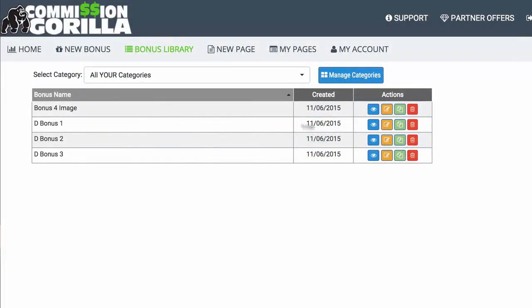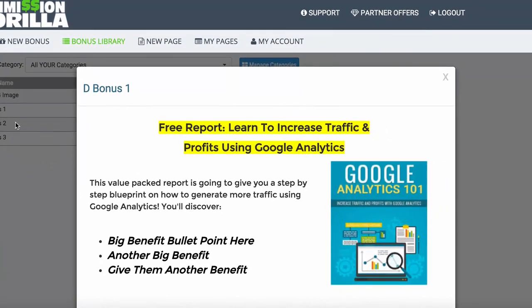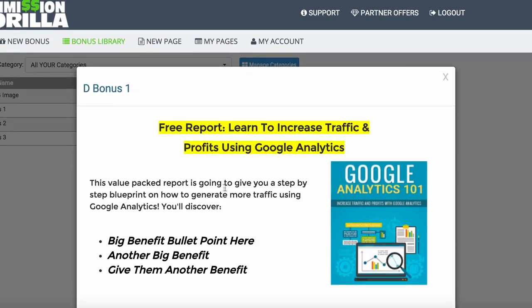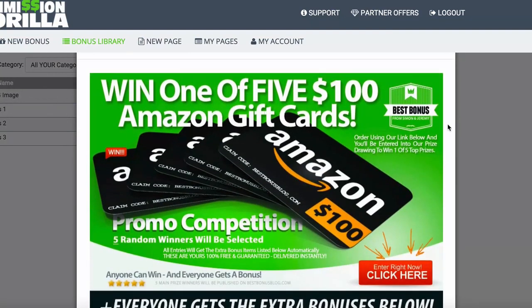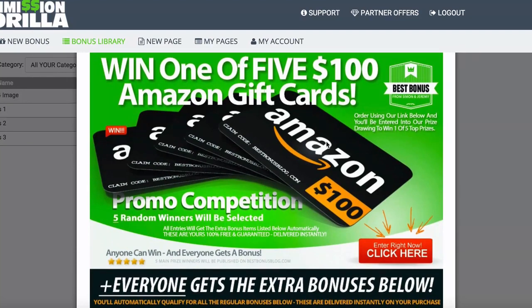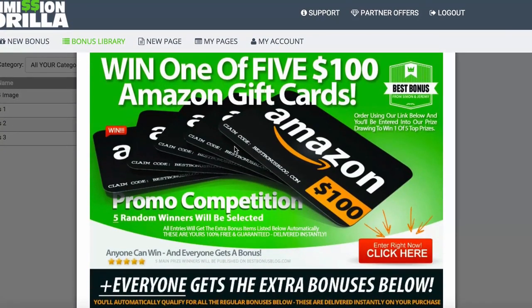Let me quickly show you a couple of examples. This is your Classic layout — it's basically text combined with an image of a report, some benefits, and a little bit of copy. That's a very basic classic layout for a block. Then you also have the Image block, which is essentially just an image, but you could put whatever you want in your image and upload it to Commission Guerrilla, ready to go for any promo.